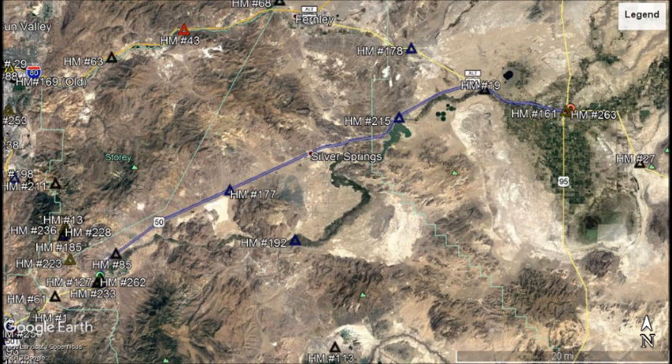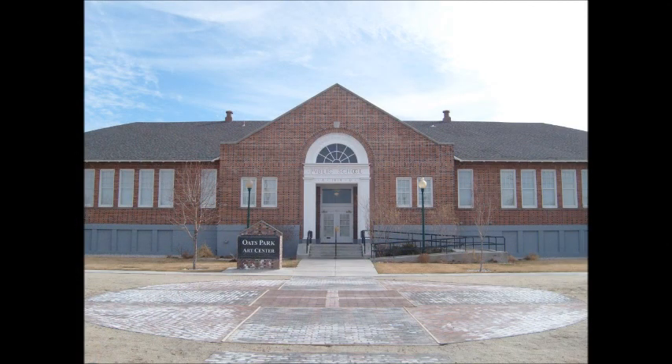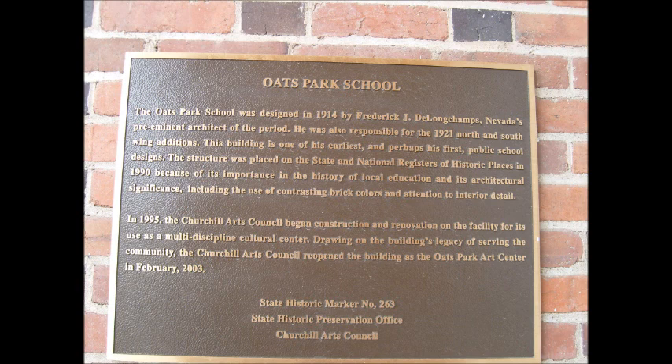Next, let's drive east to Fallon. Located at 151 East Park Street is the Oates Park Art Center. When you walk up the steps to the entrance, you will find our next marker on your left before going into the Art Center. Marker number 263, Oates Park School. The Oates Park School was designed in 1914 by Frederick J. DeLongchamps, Nevada's preeminent architect of the period, who is also responsible for the 1921 North and South Wing additions. This building is one of his earliest and perhaps his first public school designs. The structure was placed on the State and National Registers of Historic Places in 1990 because of its importance in the history of local education and its architectural significance, including the use of contrasting brick colors and attention to interior detail. In 1995, the Churchill Arts Council began construction and renovation on the facility for its use as a multi-discipline cultural center. Drawing on the building's legacy of serving the community, the Churchill Arts Council reopened the building as the Oates Park Art Center in February 2003. Nevada State Historical Marker Number 263.